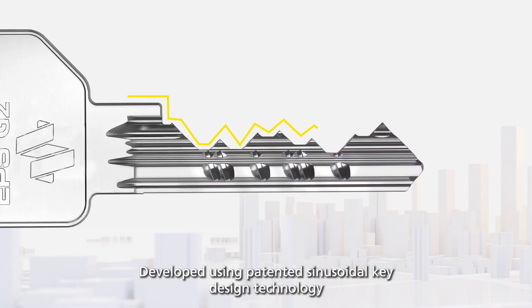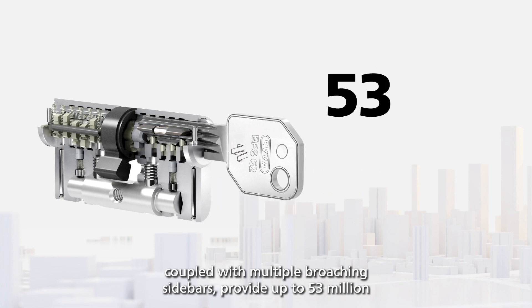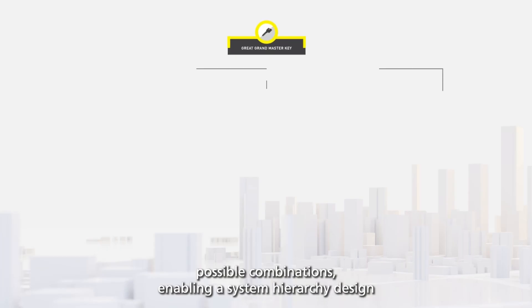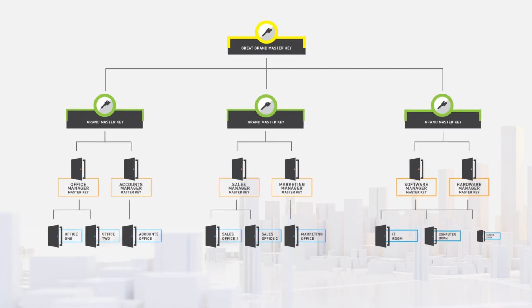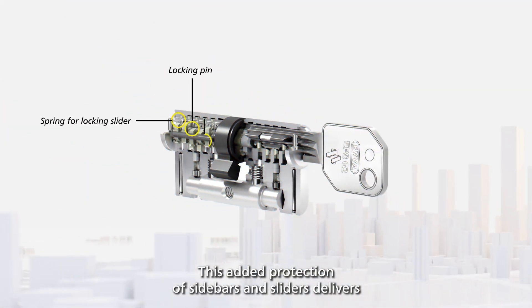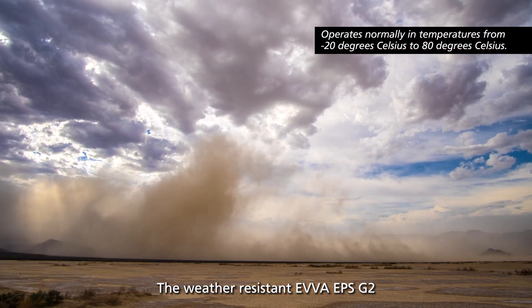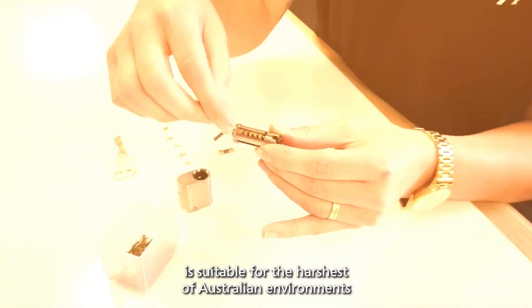Developed using patented sinusoidal key design technology coupled with multiple broaching sidebars, the EPS G2 provides up to 53 million possible combinations, enabling a system hierarchy design that can be scaled from a simple key-alike system all the way up to a large complex multi-level master key system. This added protection of sidebars and sliders delivers a very low chance of phantom keys that would otherwise compromise security.